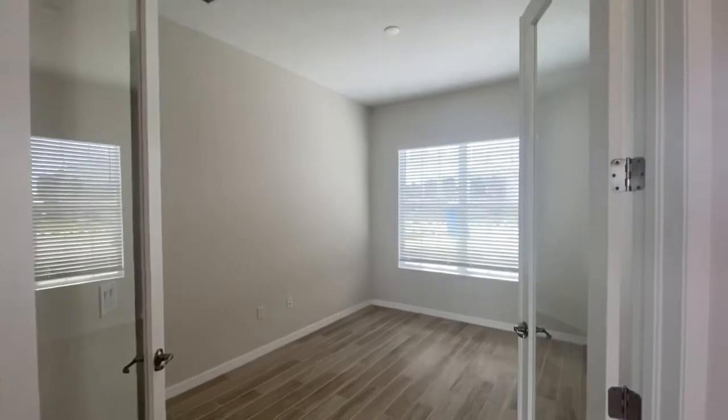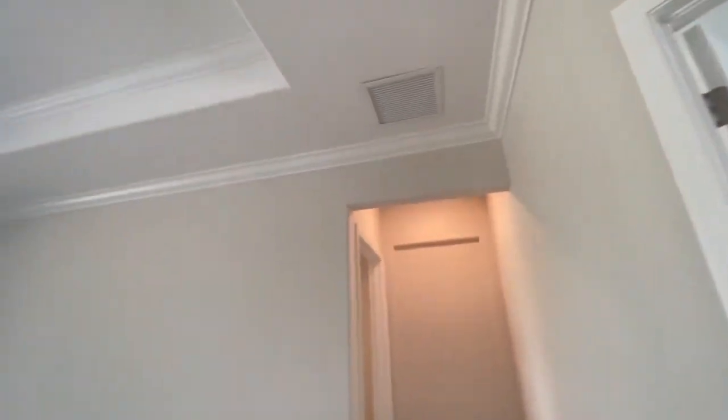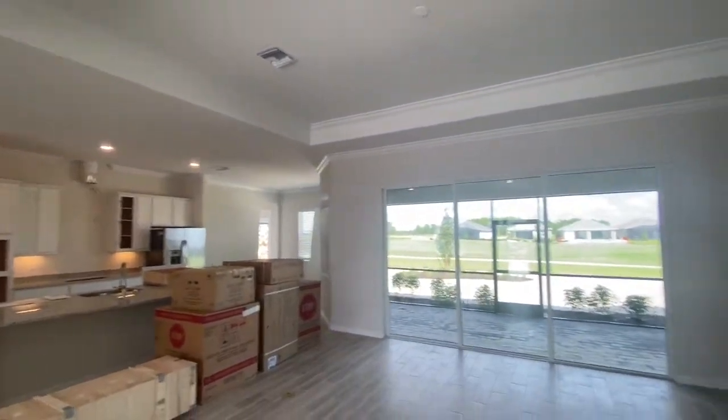This is a den going in. All the blinds will come with the home. You'll notice that we have crown molding throughout the entire home — except for the guest areas — for your master and all the living areas.